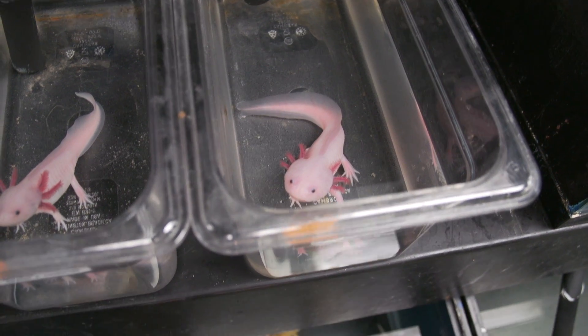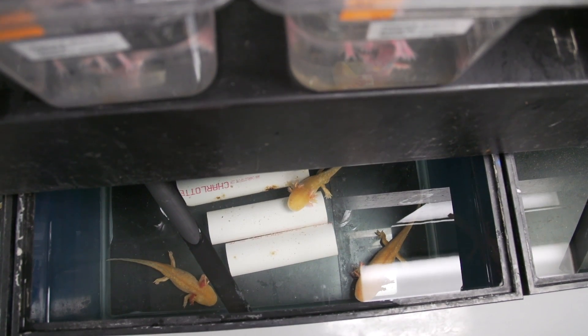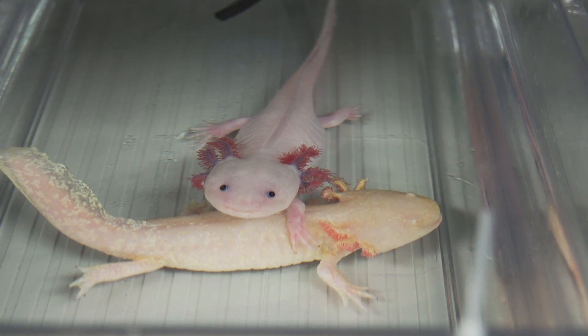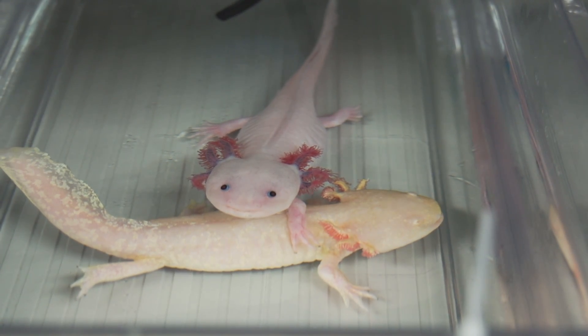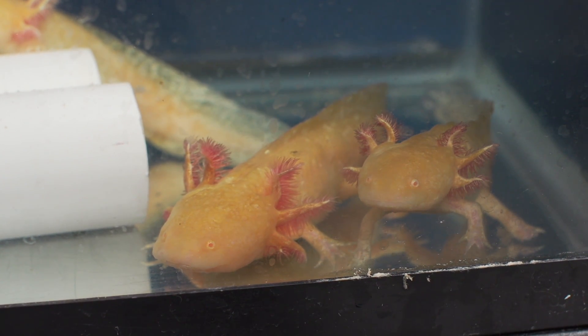Voss's research focuses on axolotls, salamanders with amazing regenerative ability. It's hard to find a body part that they can't regenerate — the limbs, the tail, the spinal cord, the eye, and in some species the lens. Half of their brain has been shown to regenerate.